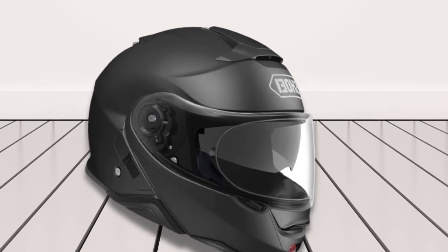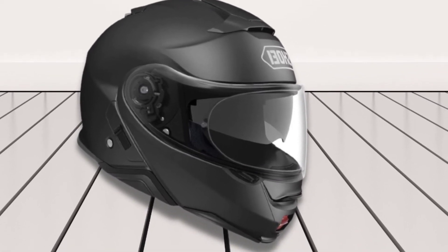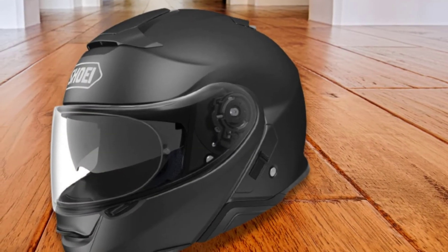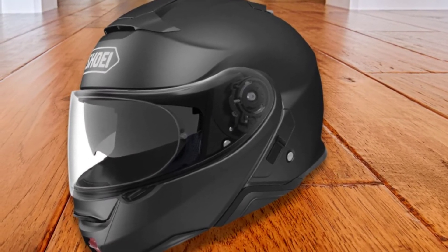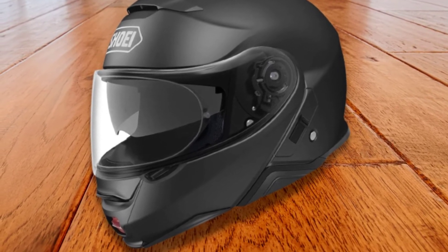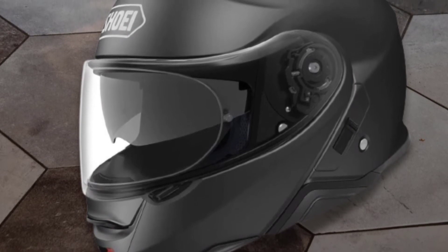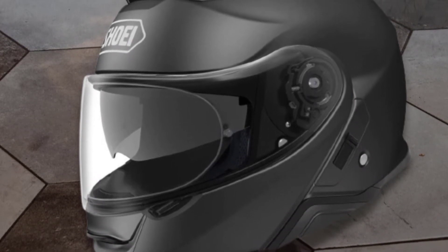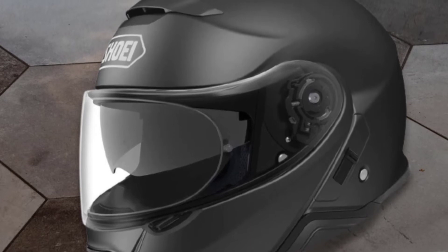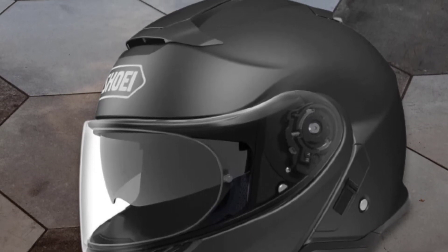If you have the budget for a high-quality modular helmet, you may opt for the She-Neotec 2 Helmet. You will like its comfy liner because it's washable and removable. If you want a customized fit, you may avail of the cheek pad sizes that She offers. The pads help reduce the noise from the road and wind, especially if you get the right size. If you're on the techie side, you will find the integrated communications system an excellent feature.